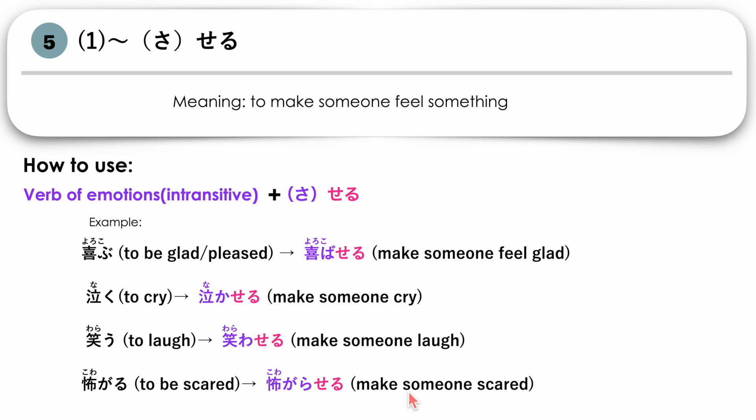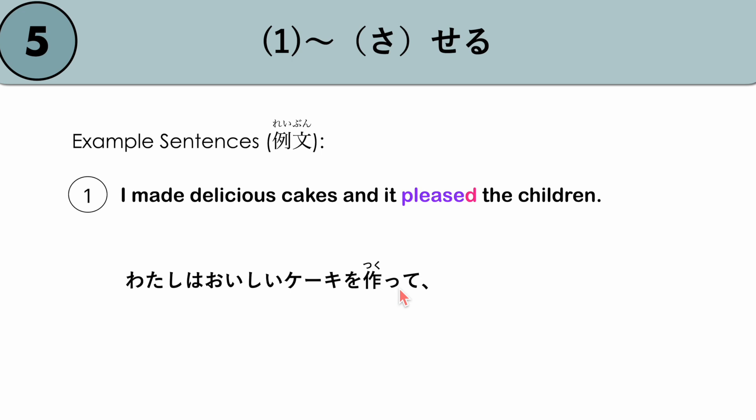Let's use this in a sentence. For example: 'I made delicious cakes and it pleased the children.' The speaker is provoking an emotion in someone. The person being provoked is marked by particle O: KODOMOTACHI O. The verb YOROKOBU (to be glad) in causative past form becomes YOROKOBA SETA. WATASHI WA OISHII KEEKI WO TSUKUTTE KODOMOTACHI O YOROKOBA SETA.